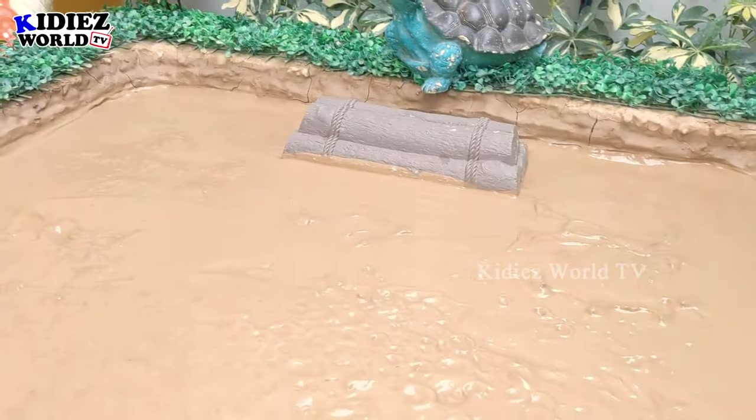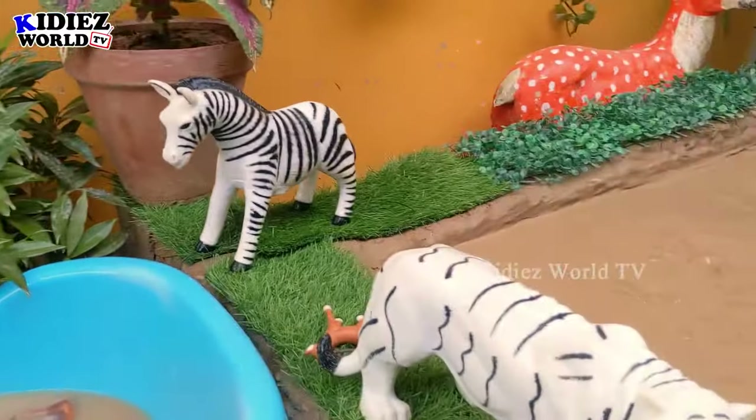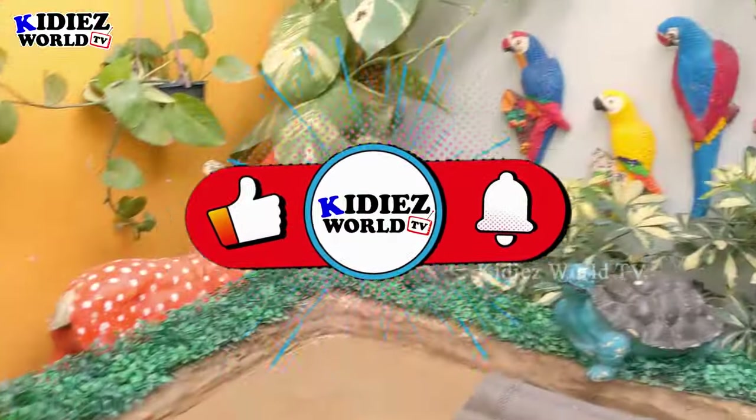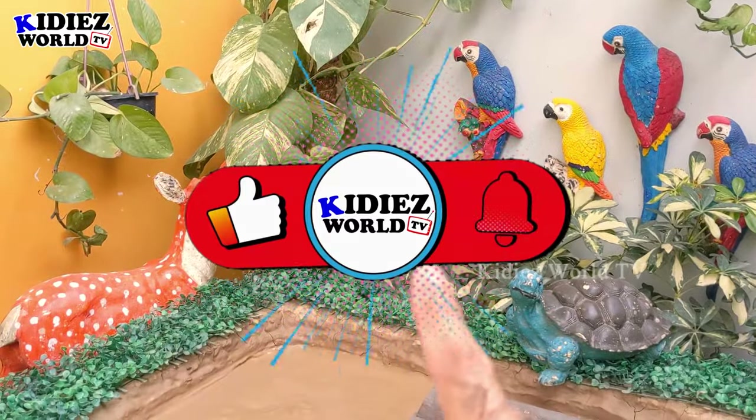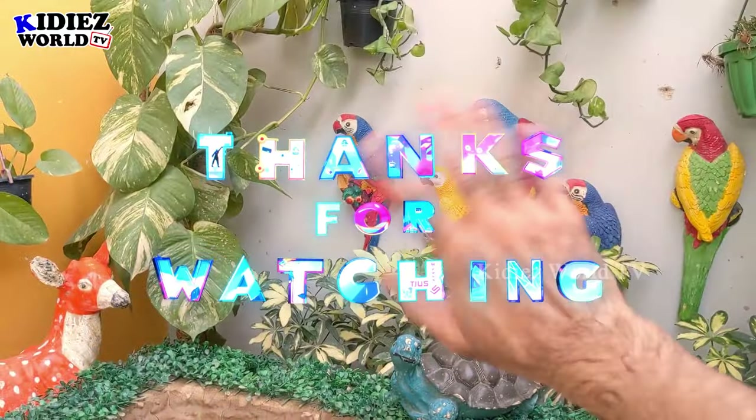Our mud ground is now empty and our wash tub is full of lovely farm animals! It's time to say goodbye. Before I go, please like the video, subscribe to the channel, and hit the bell. Have a great day, friends — take care, bye!